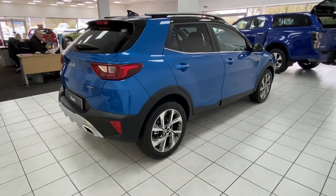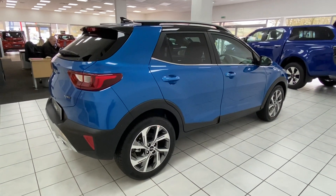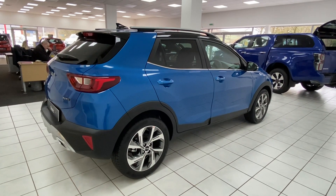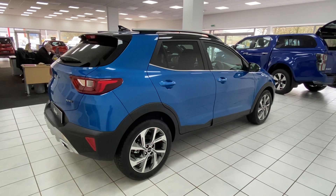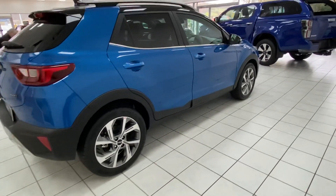Some of the safety features on the Kia Stonic include ABS with electronic brake force distribution, intelligence speed limit assist, forward collision assist, and hill start assist, as well as much more. Let's take a look inside the cabin.